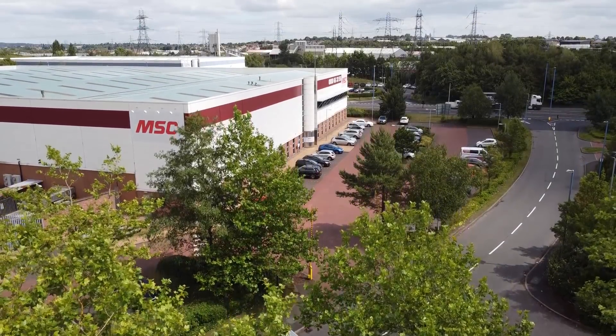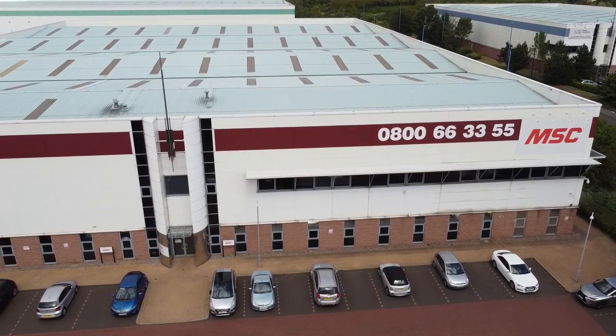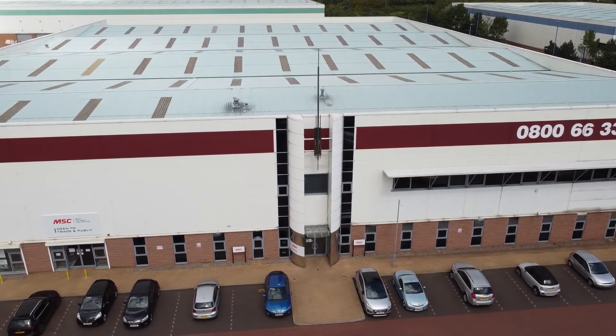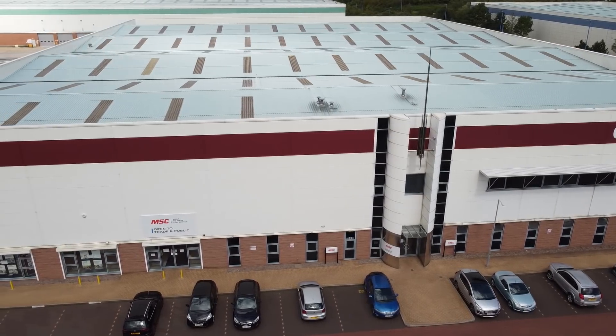MSC Industrial Supply UK are based here in Wensbury. They've recently invested in a brand new technology centre and MTDC&C are here to get an exclusive first look.